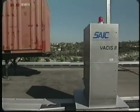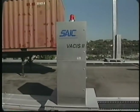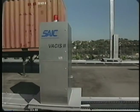VACUS II has built-in flexibility to scan a vehicle from an orthogonal position or to be offset at an oblique angle. Oblique angles allow the operator to see the otherwise flat geometries within a container or vehicle, which can be used to hide contraband.